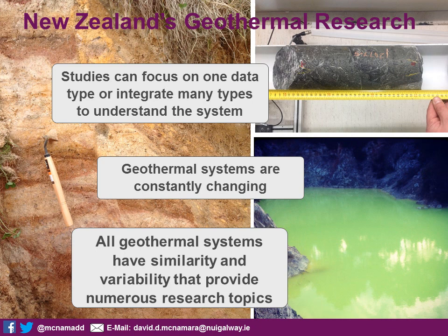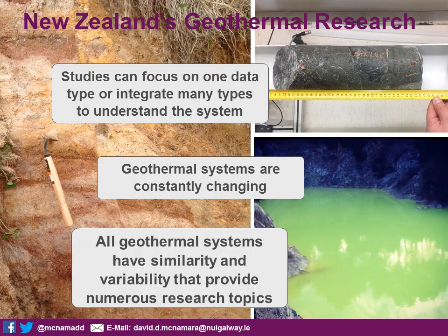A lot of studies carried out in the TVZ are focused on one or a number of different data sets brought together — sometimes data sets you wouldn't expect to combine — to try and resolve questions about the region. The geothermal systems are constantly changing over time, so this is constantly bringing new data into our models. We're always having to rethink everything we know as new things come to light. In general, all the geothermal systems have various amounts of similarity and variability amongst them that provide numerous research topics, so there is a wealth of research that can be done.